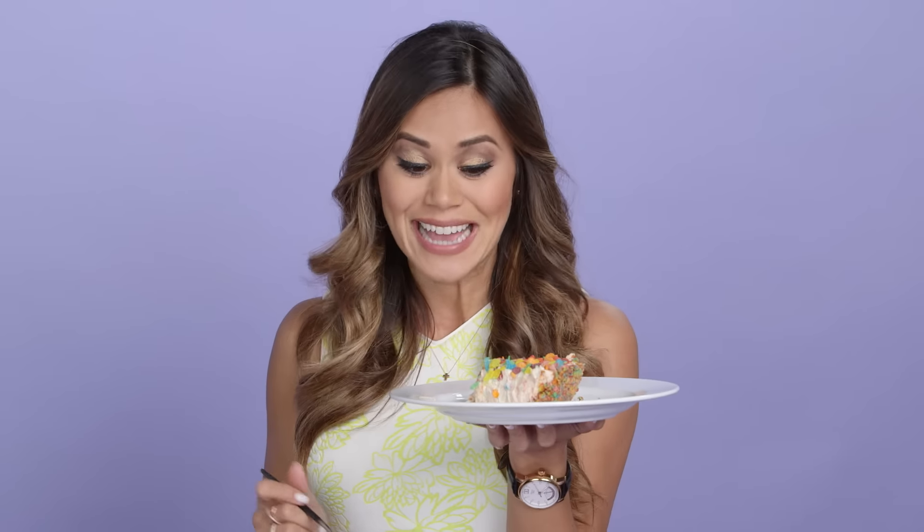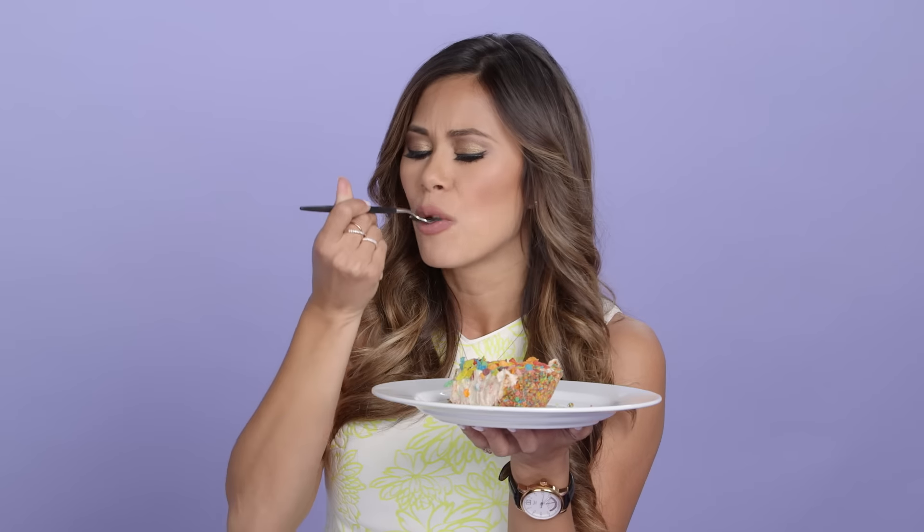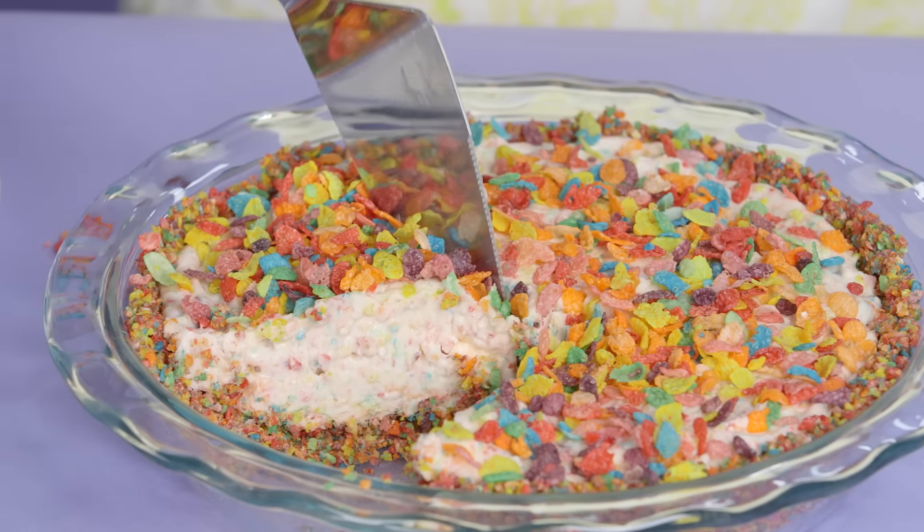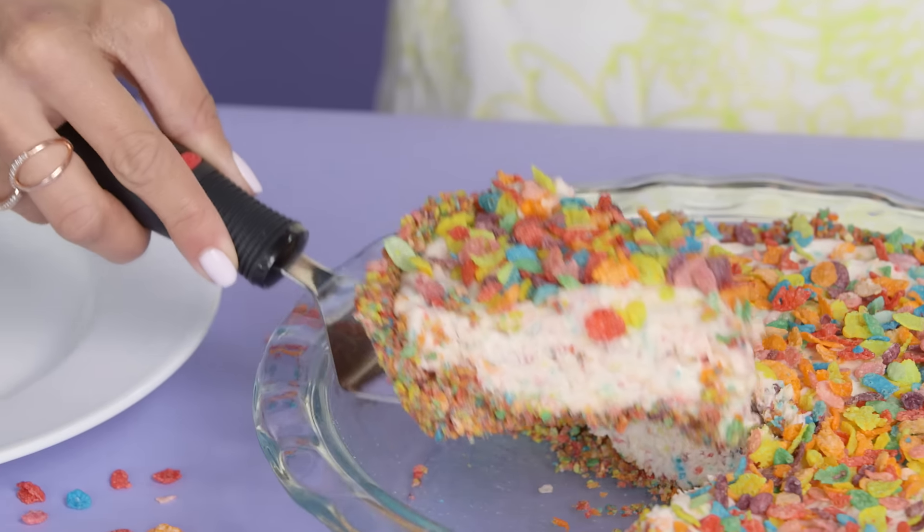This cheesecake looks incredible. I can't wait to taste it. I love how you get all those classic tropical Fruity Pebble flavors, and the cheesecake is sublime. It's so rich and decadent.